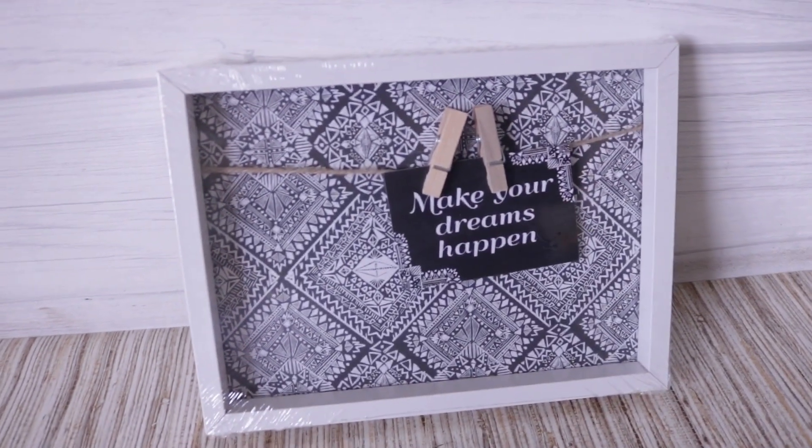In the picture frame section I found this really cool shadow box — anything with the artwork pushed back I call a shadow box. It has a string and little clothespins and says 'Make Your Dreams Happen.' I love the black and white pattern in the back; it just looks so good. Always remove the artwork and paint it your own color — for a dollar you can do so much with this.